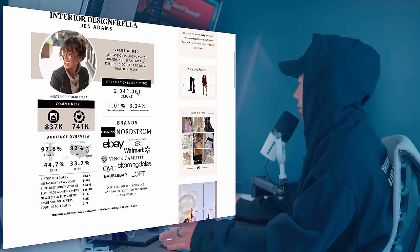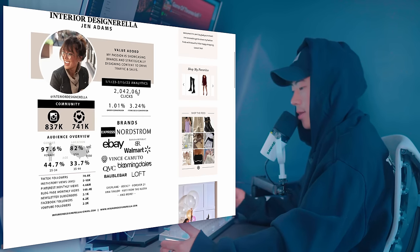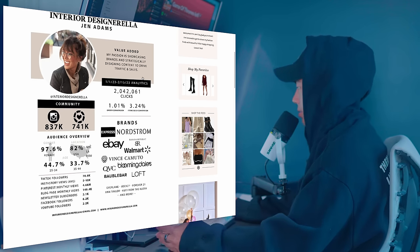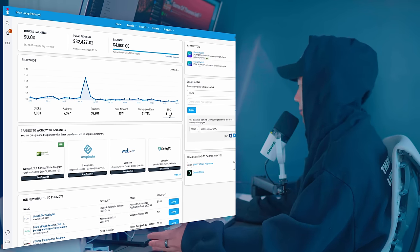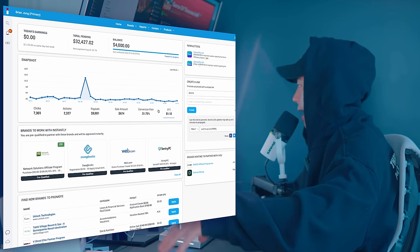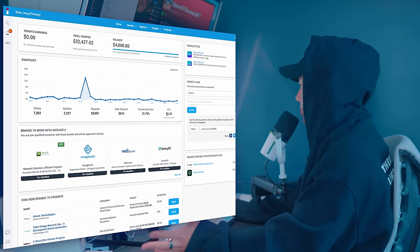2 million clicks in a month is freaking insane — it doesn't matter what space you're in. If you're getting 2 million clicks on certain products, you're actually doing a better job than a lot of professional marketing agencies charging companies six figures a month to run their ads. Going back into my Impact portal, on average our EPC — earnings per click — after payout happens, is about a dollar per click on one of my Impact links.